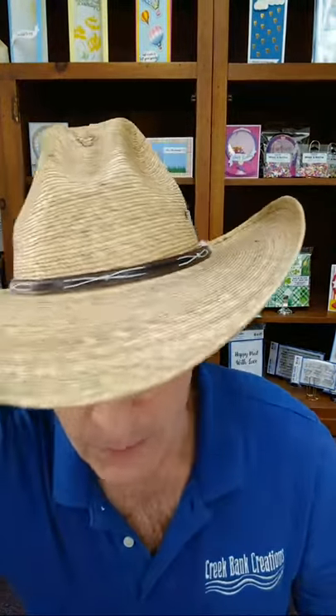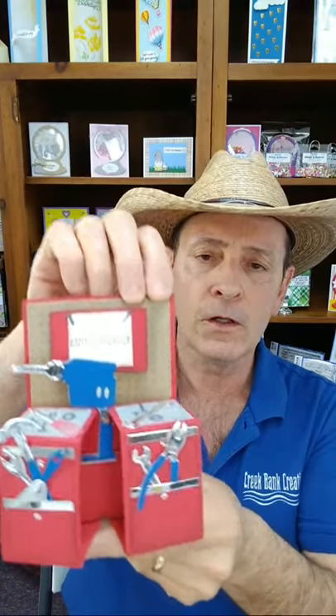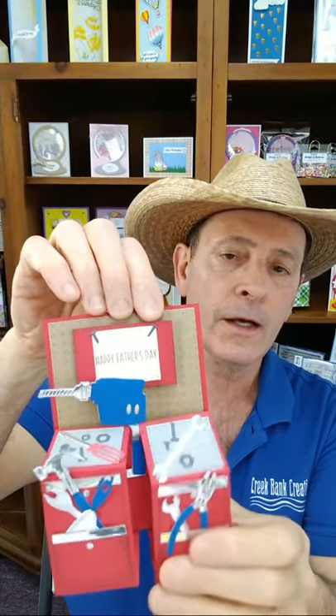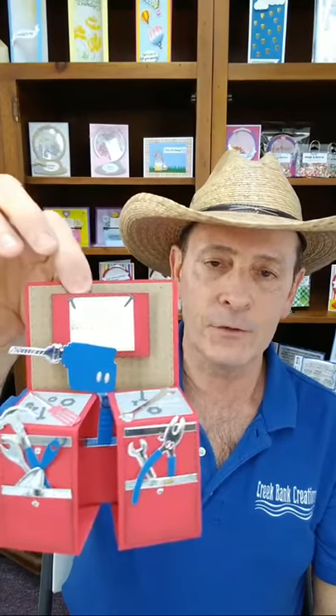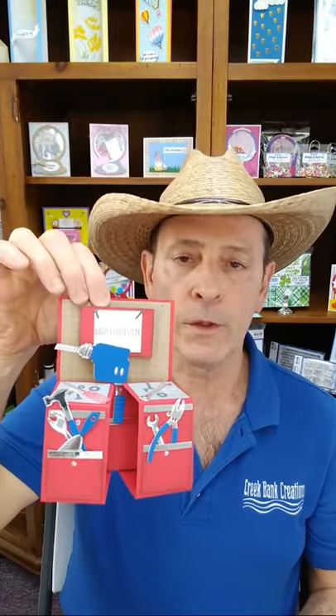Let's talk about the bundle special. Oh, where's the tool? I've got to show you this new Father's Day card Julia made this afternoon. Look at that — tool boxes and tools! Pulls up — isn't that neat? What dad wouldn't like that for a Father's Day card? She used that in conjunction with her mini tools die.